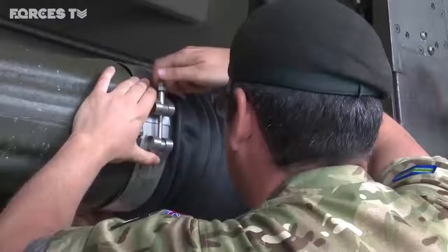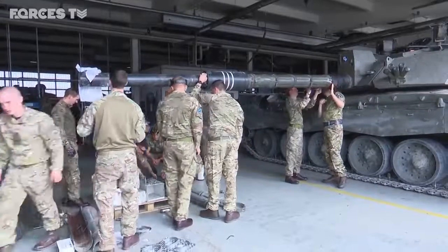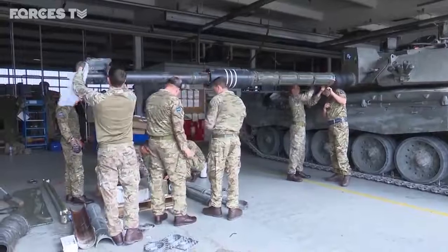It's the first time that the UK has taken part in the event, and the team will be headed up by soldiers and Challenger 2 tanks of the Queen's Royal Hussars.